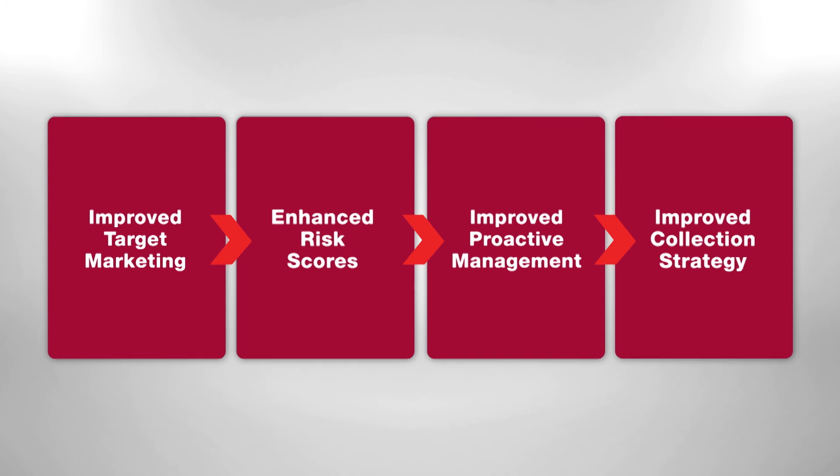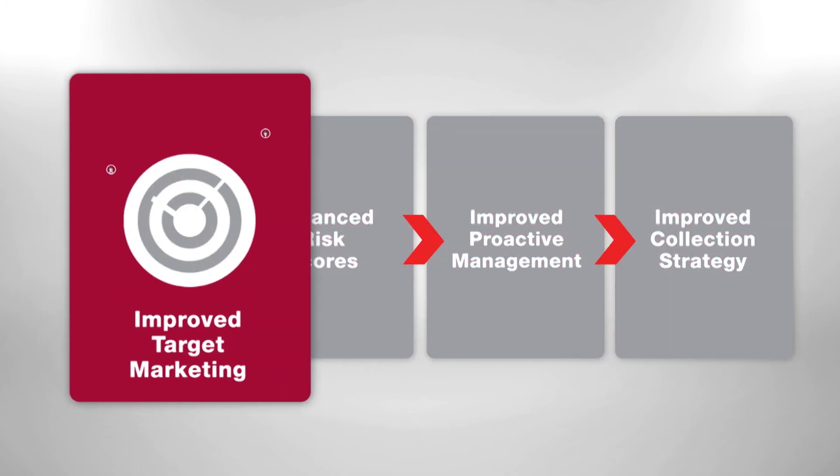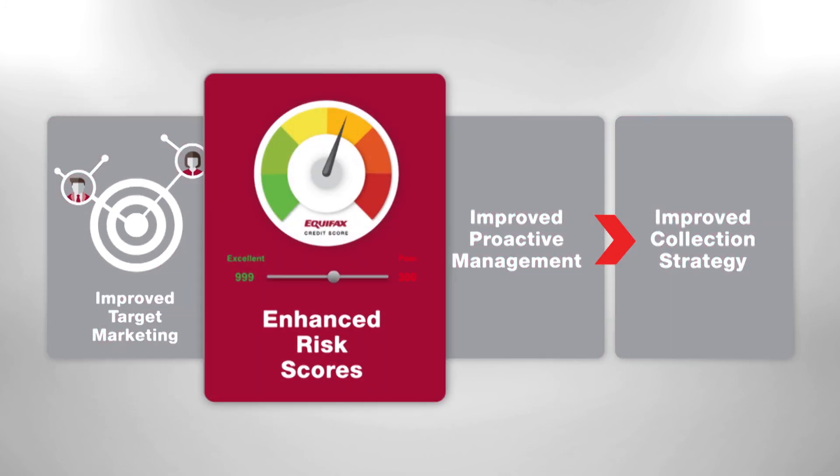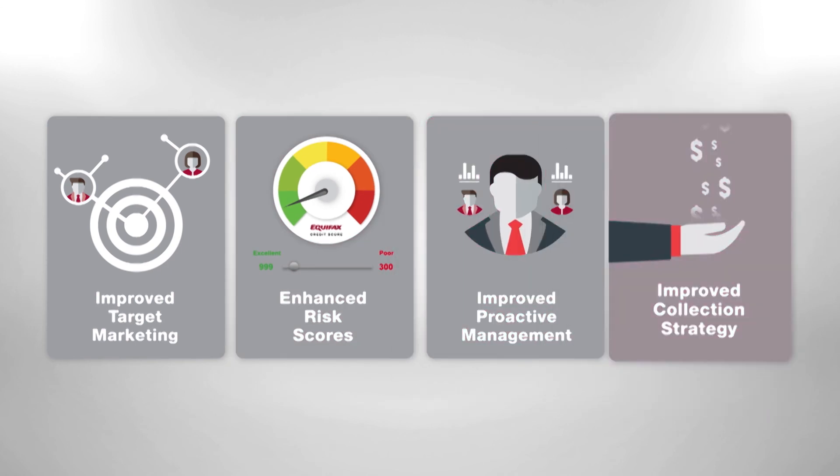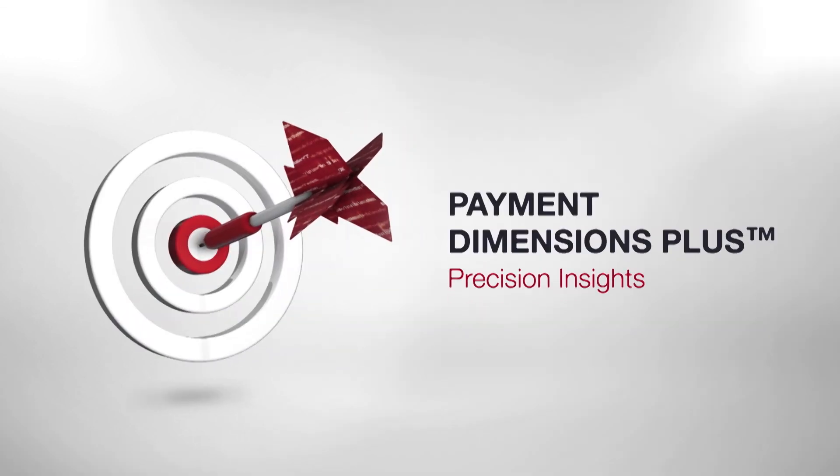You can use trended data to make more precise decisions at every stage of the consumer life cycle — from targeting and acquisition, through to loan origination, account management, and collections. Payment Dimensions Plus from Equifax: precision insights.